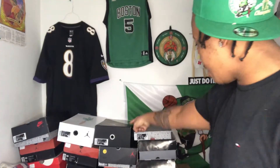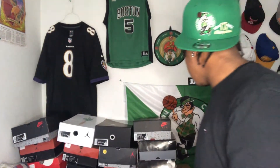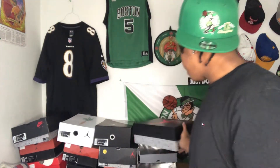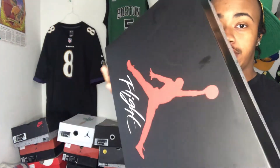Now, I jumped over that box because that one is special — that one is for the last shoe. Right here, we got — see, flight on it.